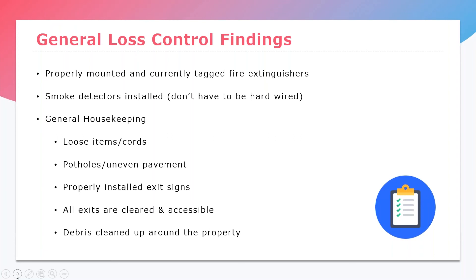Some other things we see in general housekeeping: loose items or cords on the floor need to be properly stored when not in use, and nothing should be blocking exits. You want to make sure all exits are cleared and accessible in the event of an emergency, and that properly installed exit signs are in place. Any debris in and around the property should be cleaned up. Another thing we see most often is potholes or uneven pavement in the parking lot or on the sidewalk — these are things that will need to be fixed in order to keep us on the risk.